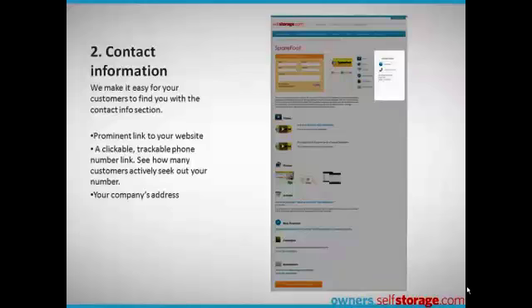There's a clickable, trackable phone number link where we can monitor how many people actively seek out your phone number. Then, of course, your company's address.